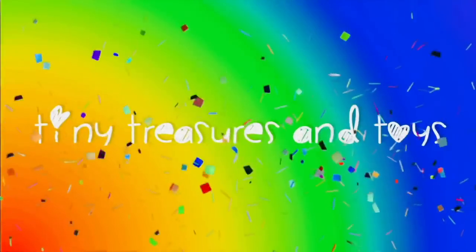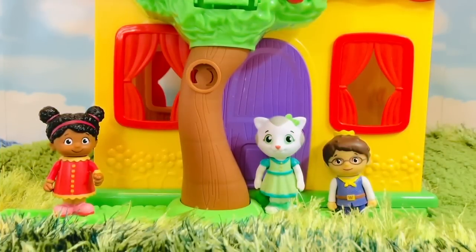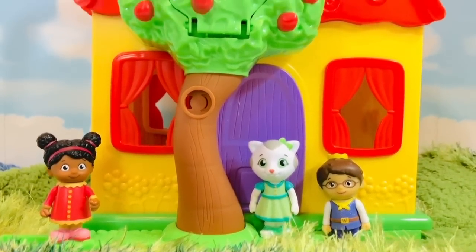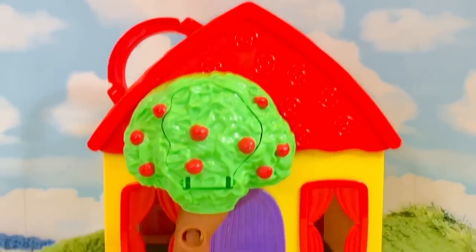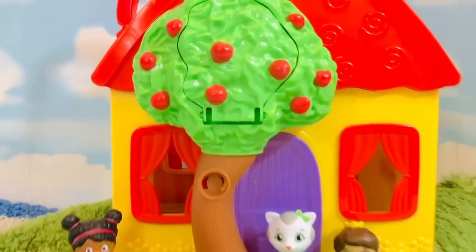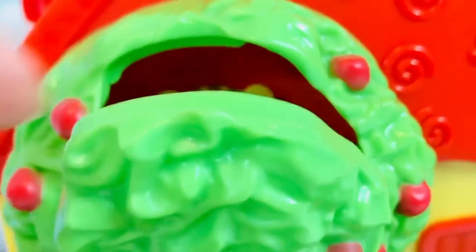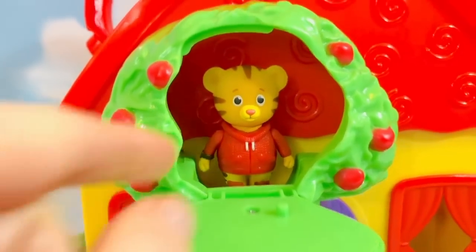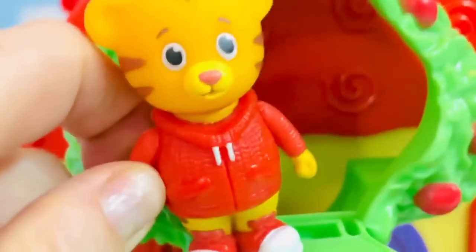Hello and welcome to Tiny Treasures! We are exploring the Blue's Clues house, but where is Daniel Tiger? I see his friends — where do you think he could be hiding? Maybe in the apple tree? There he is — he was hidden behind the door! How is Daniel going to get down the tree safely?